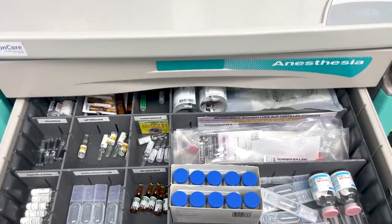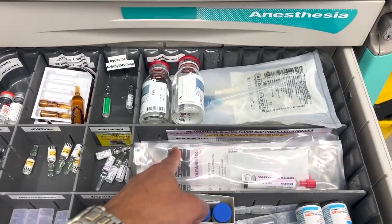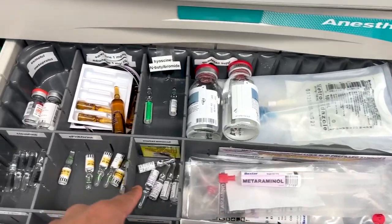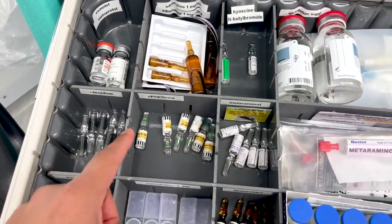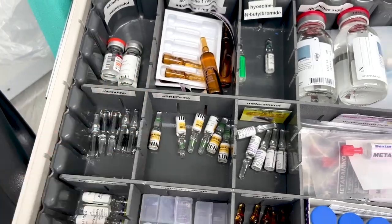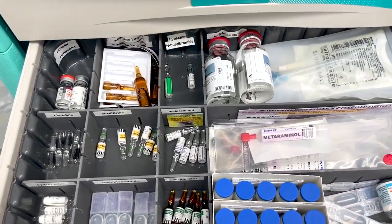I need propofol, which is here, and then I need atropine, adrenaline, aramine, and ephedrine. Going through those: here's atropine — every drawer is different depending on which hospital you work at. I've got aramine, which is the trade name for metaraminol, and there's another concentrated aramine in a vial, and adrenaline over here in different concentrations.